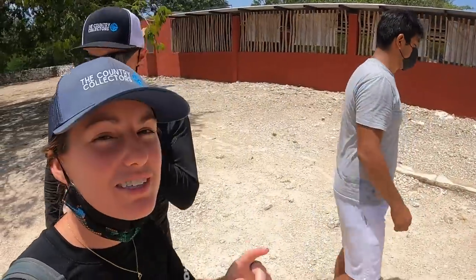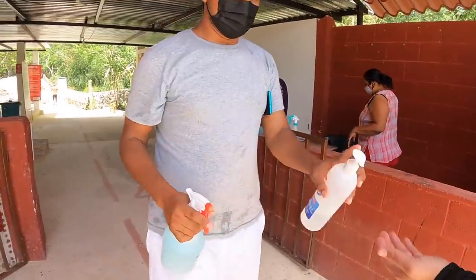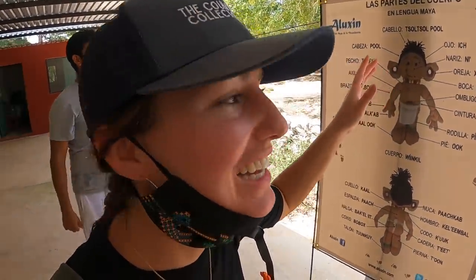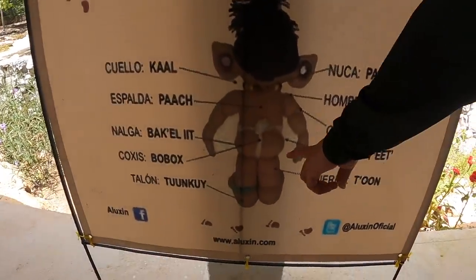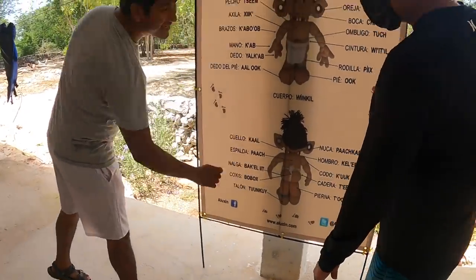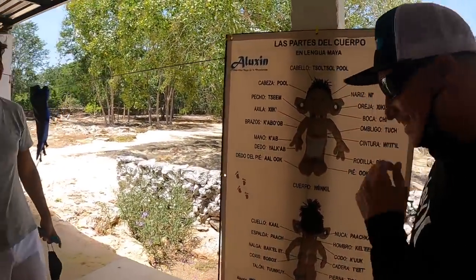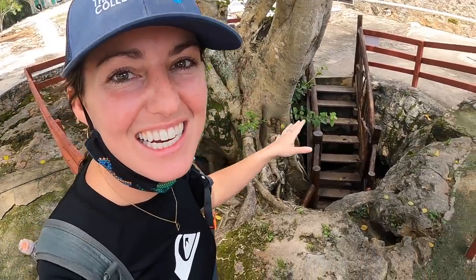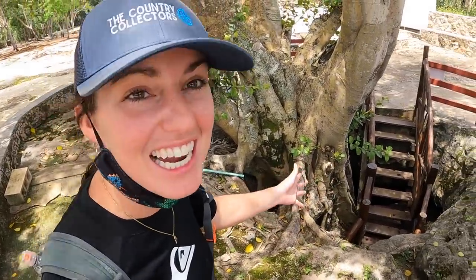We have arrived at the second cenote. It is called Palmil, which means 'hidden' in English. At the cenote you can learn Mayan vocabulary — for example, your armpit is 'chic,' and your butt is 'Bobax.' We also learned the best Mayan phrase: 'we hem' means 'I'm hungry.' This cenote is called the hidden cenote because only a small part was open, so people would walk by and not even know it was here.